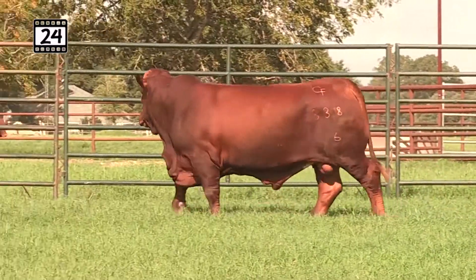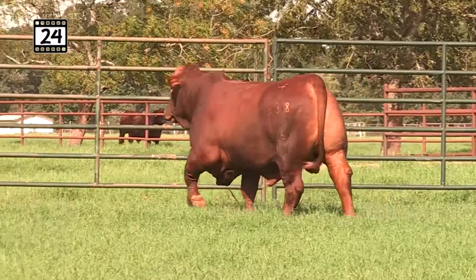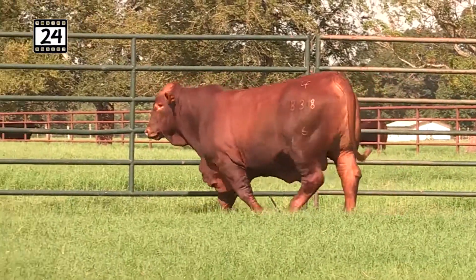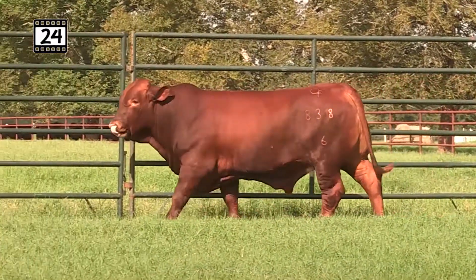Lot 24, it's Copperhead time. The Slick 16 Sun Copperhead put a lot of really cool design cattle on the ground, and this is another perfect example of why we like Copperhead.